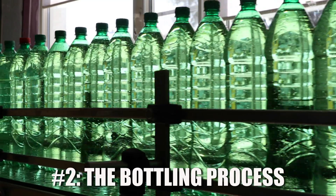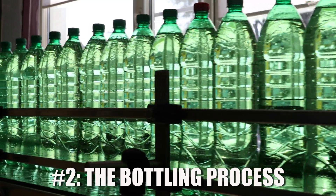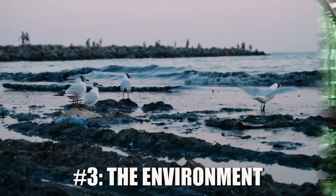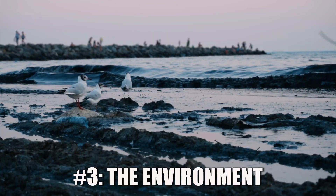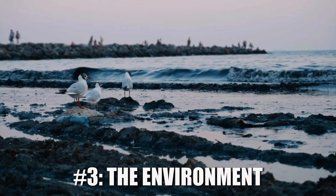Next, the bottling process — high-speed machines, plastic tubing, and friction all contribute to plastic particles getting into the final product. And lastly, environmental contamination: even the air in the bottling facility can contain airborne plastic particles that will settle into the water.